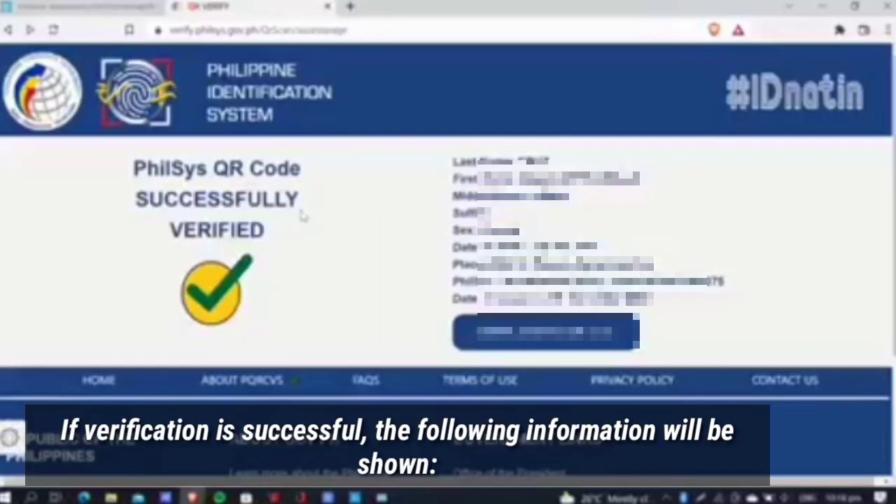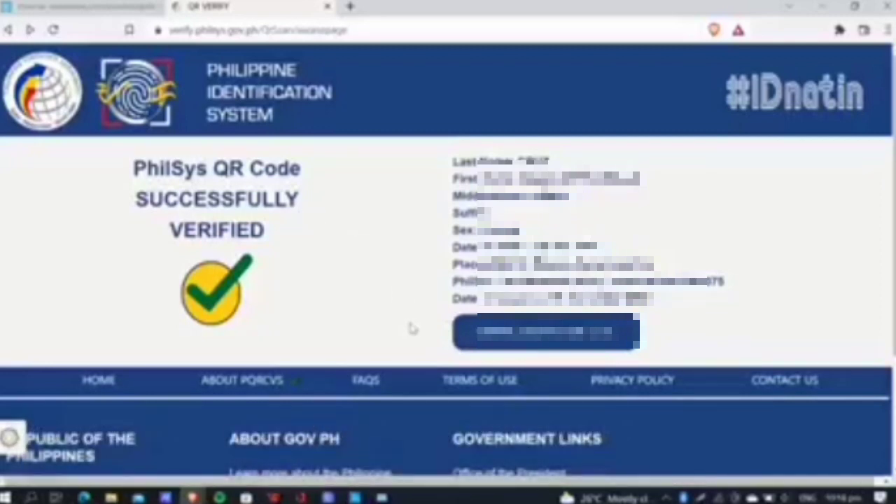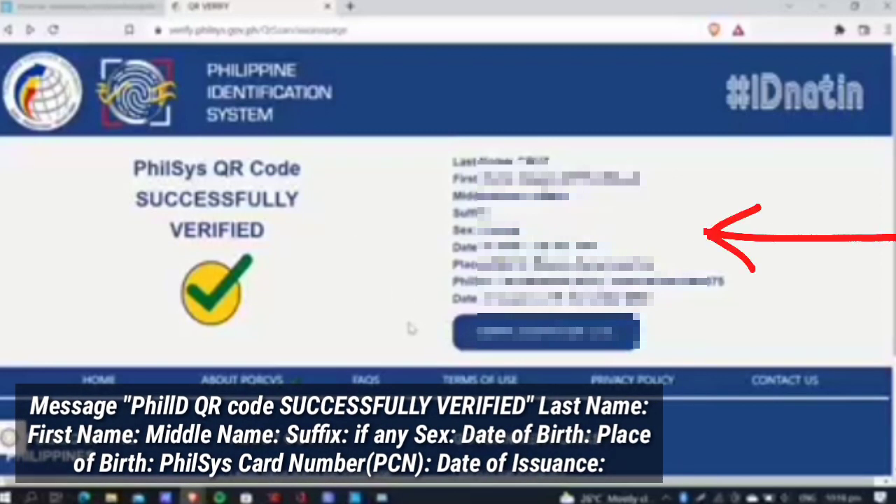If verification is successful, the following information will be shown — Message: PhilSys QR Code Successfully Verified; Last Name; First Name; Middle Name; Suffix; Sex; Date of Birth; Place of Birth; PhilSys Card Number (PCN); and Date of Issuance.